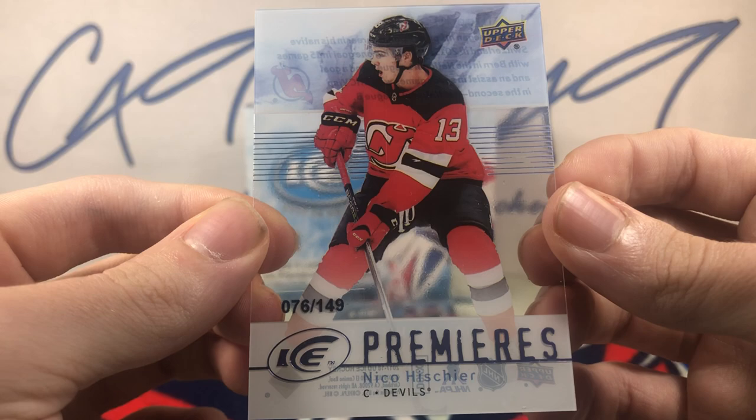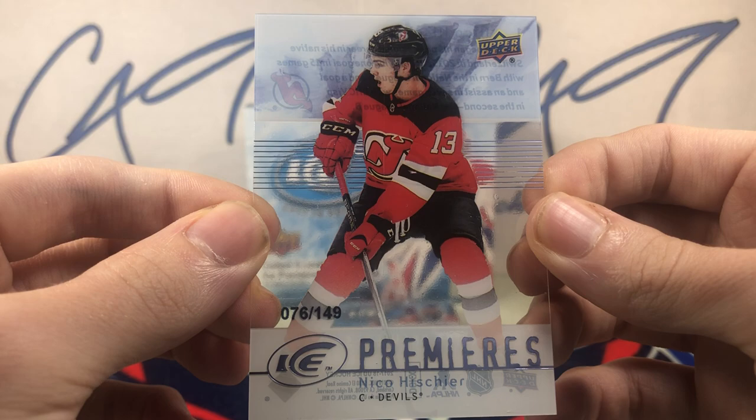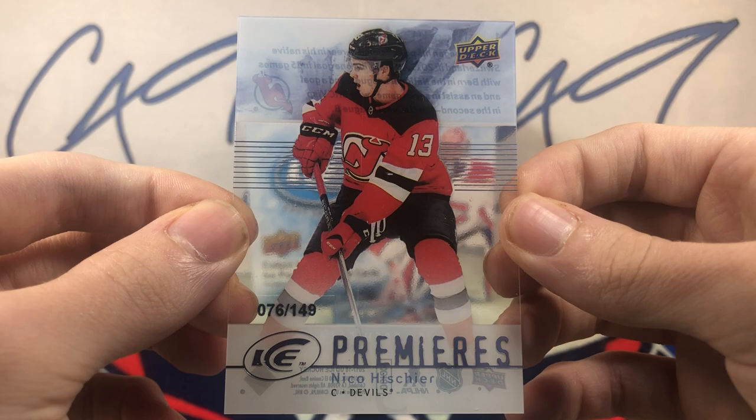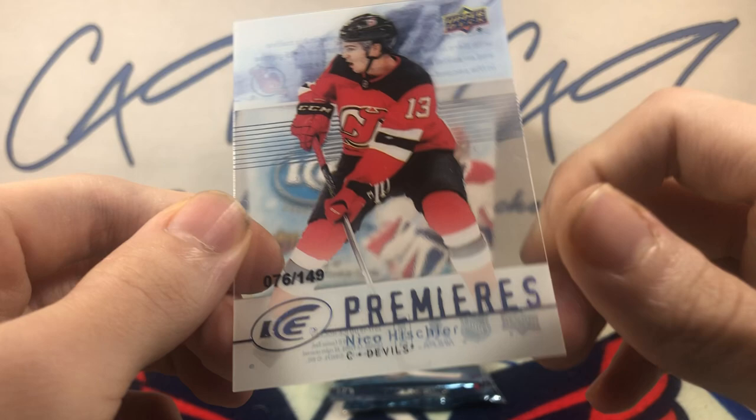We've got an Ice Premieres Retro, number 76 of 149 — Nico Heischer. Ice Premieres Retro. Nice pull there.